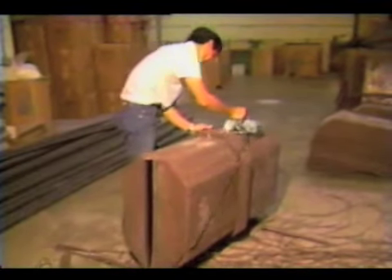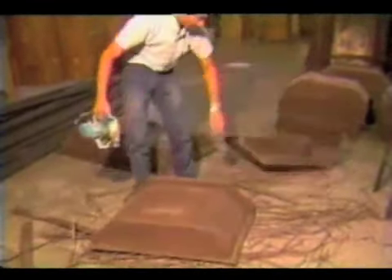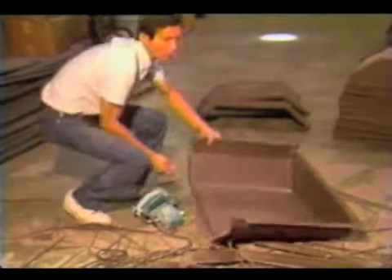Another interesting finishing process is the cutting of four individual wheel well covers from a single hollow mold. The use of creative mold design makes this possible.